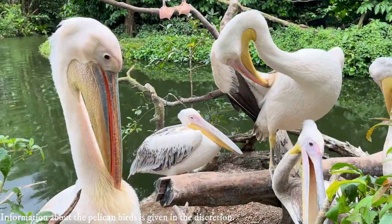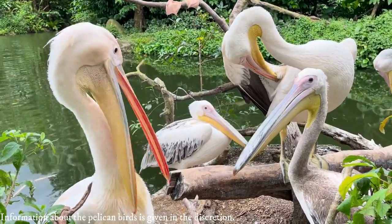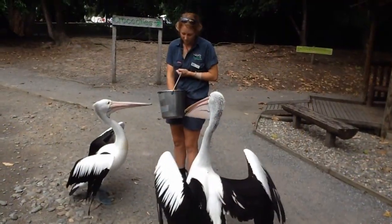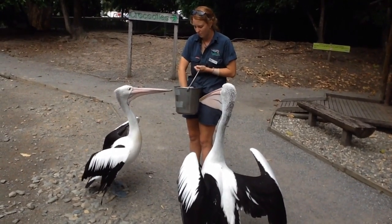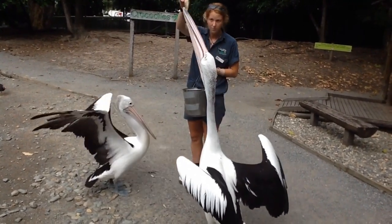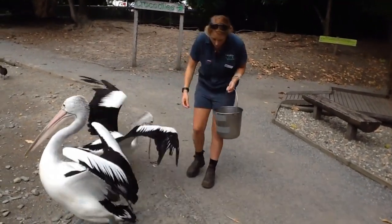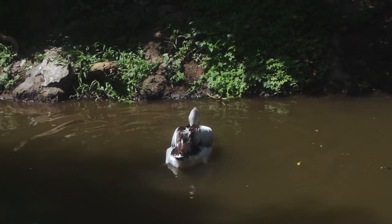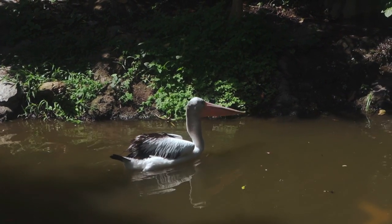Pelicans have been documented in fossil form for at least 36 million years, when the remains of a tibiotarsus were discovered in late Eocene Egyptian strata and were found to be very similar to contemporary species.